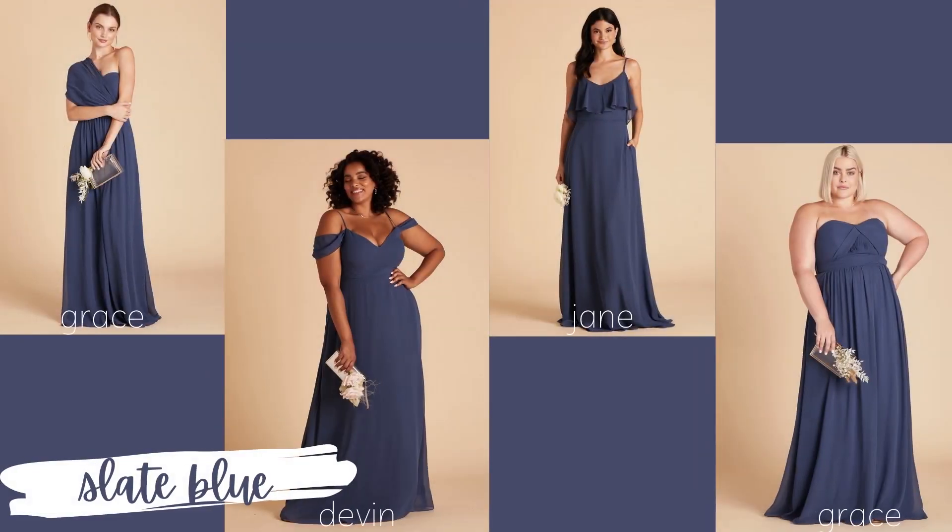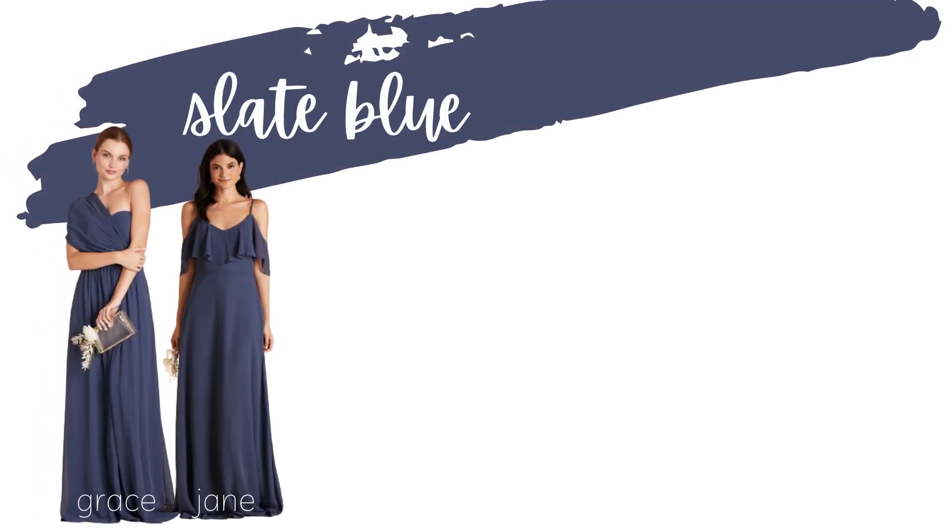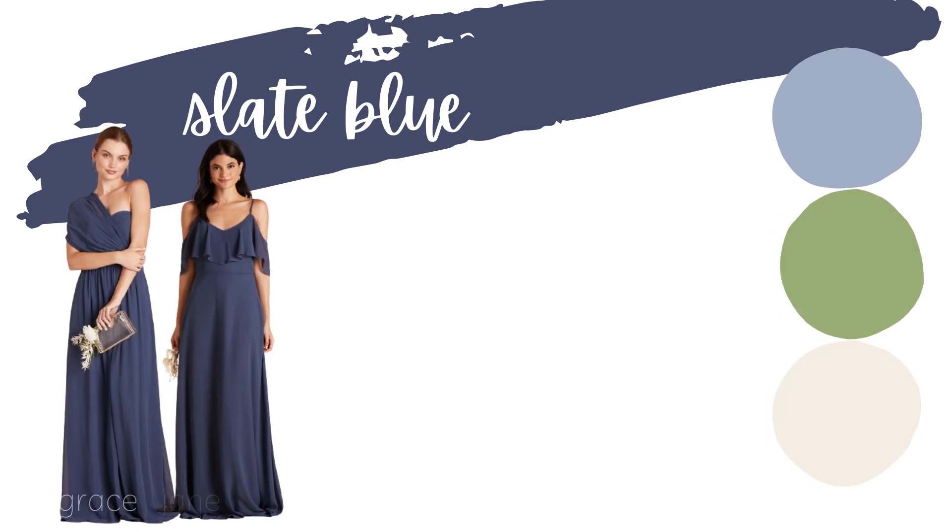The first color is slate blue. I am obsessed with this new color — I think it looks amazing on every single dress and on every single girl. Whether you wanted everyone in slate blue as your main color or you wanted to do mix and match, it looks amazing no matter which direction you take it. I'll label every single dress and link them all below, so keep notes throughout the video and send those links to your girls.